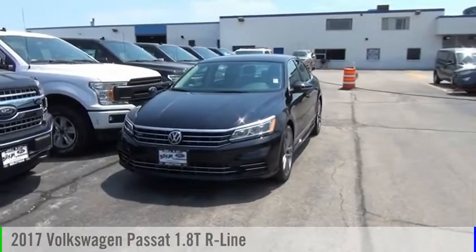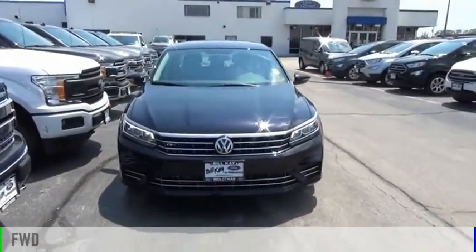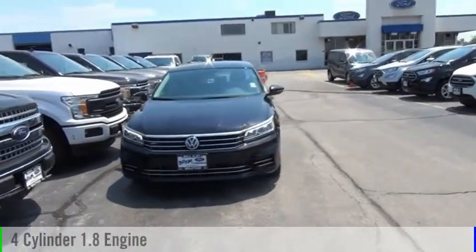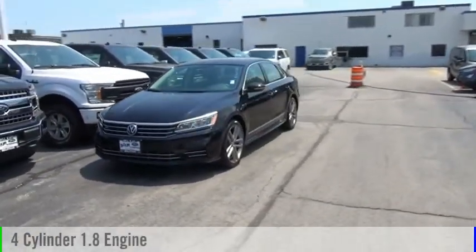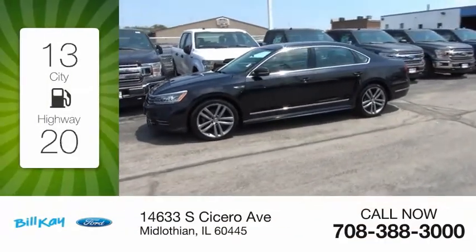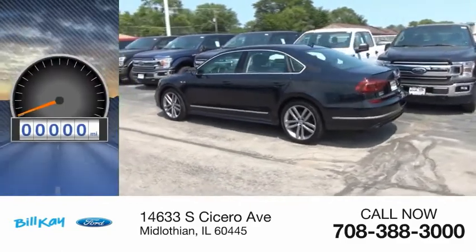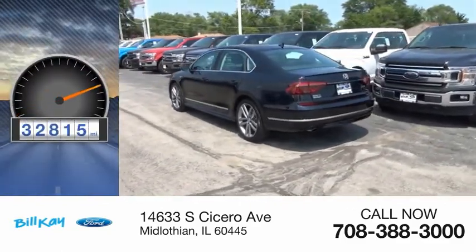You are going to love the 2017 Passat. This vehicle is powered by a front wheel drive, four cylinder, 1.8 liter engine and comes with an automatic transmission. Great fuel efficiency saves you money by requiring fewer trips to the gas station. This vehicle has less than 35,000 miles.